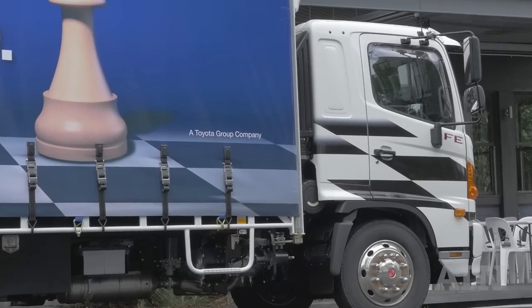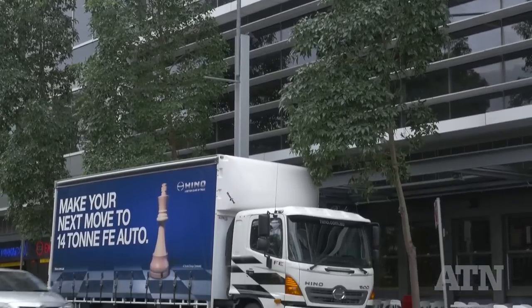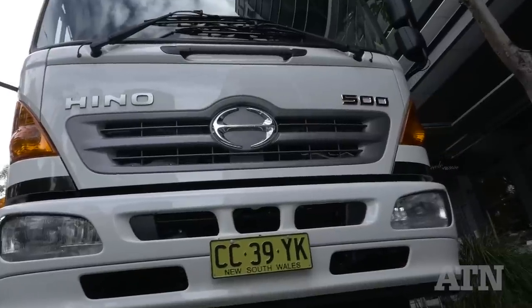The truck we drove today is the 14-tonne 500 series FE model — an automatic transmission version of our popular manual transmission vehicle. These are new wheelbases that we've added: longer wheelbases for pickup and distribution type applications, tilt tray applications — a lot of where we sell the majority of our trucks.